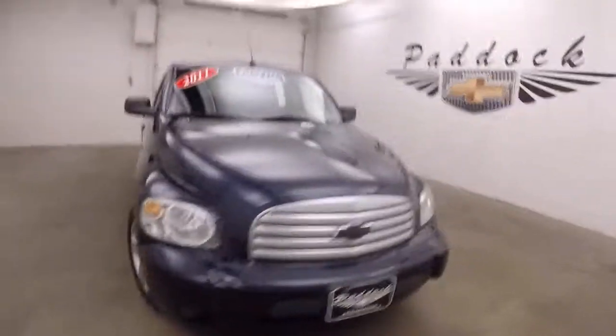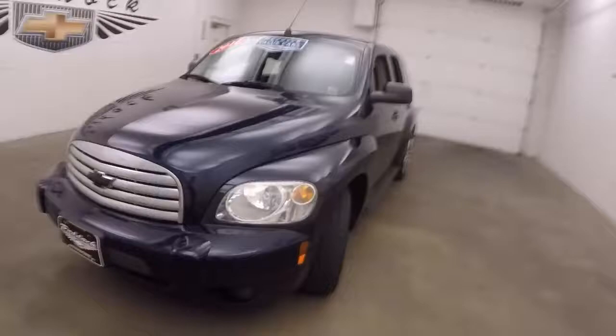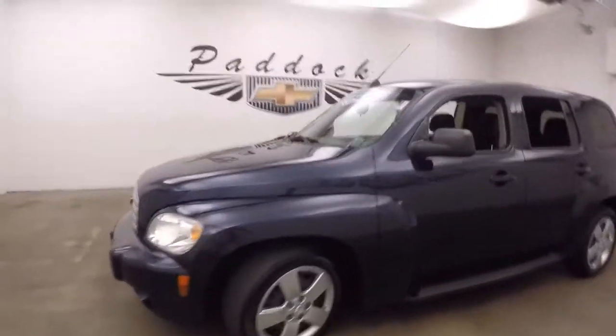It's a 2011 Chevy HHR. Nice dark blue paint, steel wheels, silver covers.